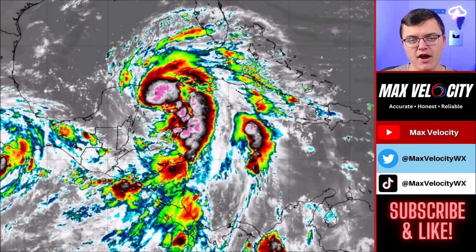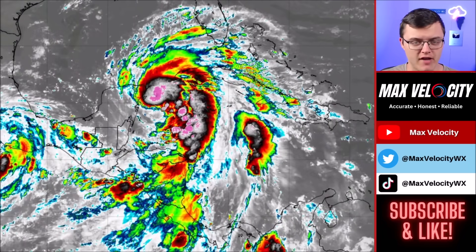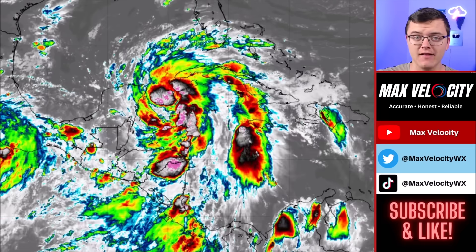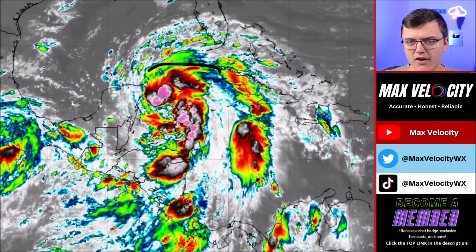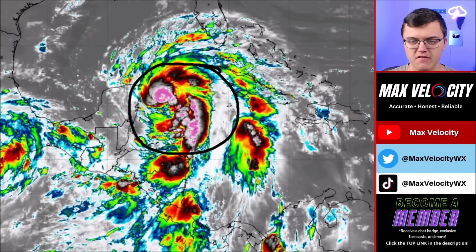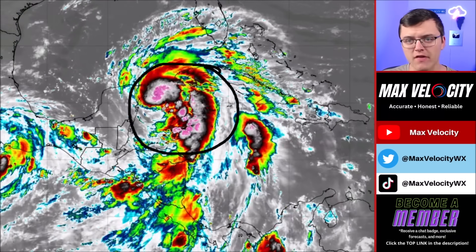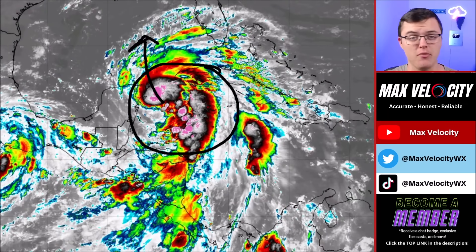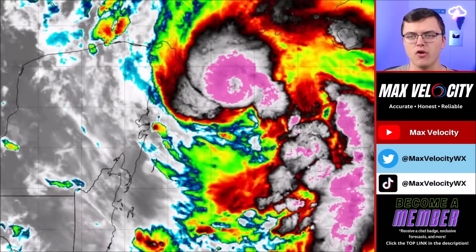Today is one of the biggest days of the entire week where we are expecting rapid intensification at tropical storm Helene later today. It is expected to become a major hurricane as it approaches Florida, more than likely as a high-end category 3 or a low-end category 4 hurricane. The system is becoming more intense and looks pretty organized overall.